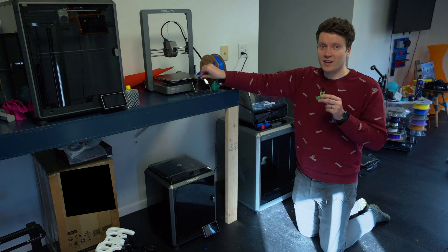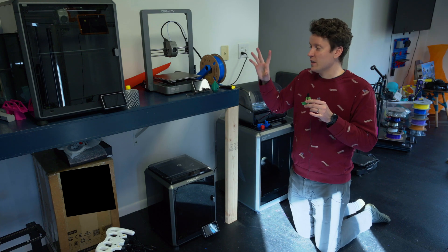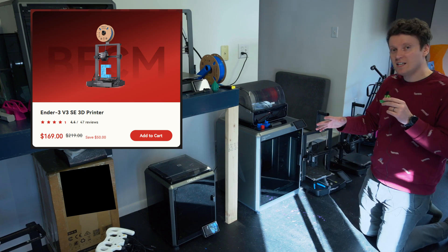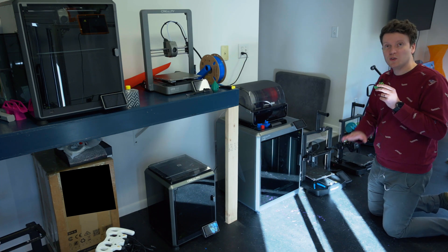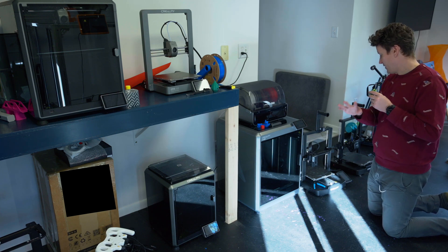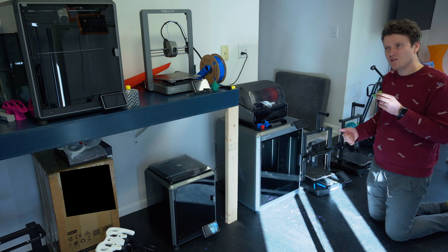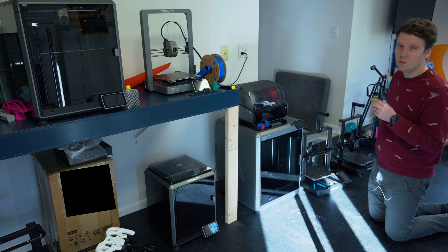Next up, there are the bedslingers from Creality. They've got so many, and a lot that you should avoid. The Ender 3 V3 lineup is kind of confusing. The V3 SE is the cheapest one — it has no connectivity, no touchscreen, just a scroll wheel. It does have auto Z-offset, so it will fully handle bed leveling with no paper and no manual bed wheels. It is very easy to use, but the downside is it doesn't have Wi-Fi connection, so you'll need to manually transfer files on a USB drive.